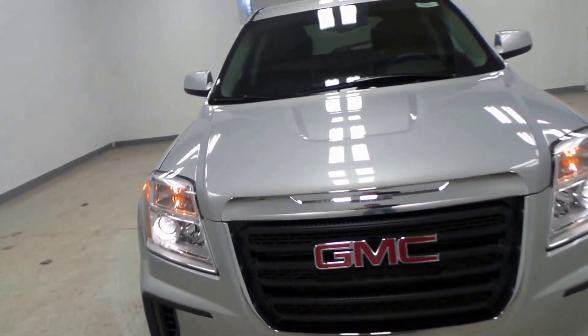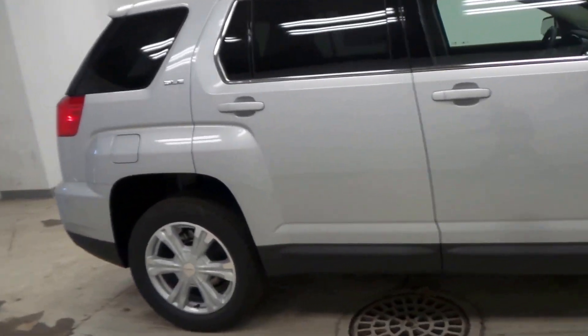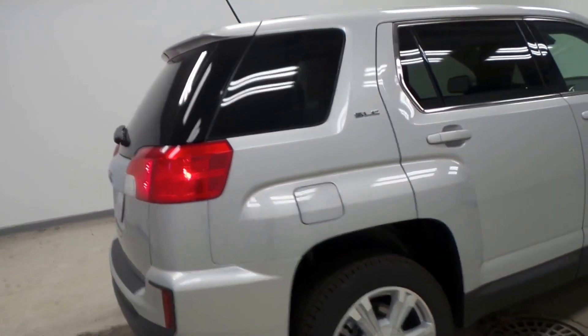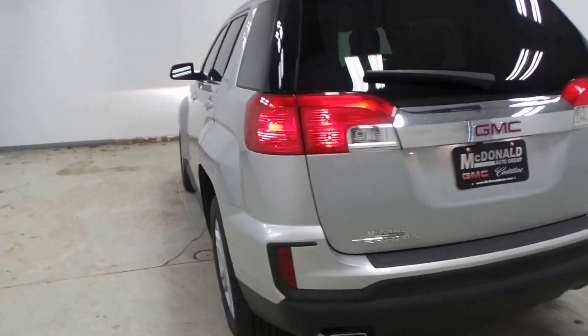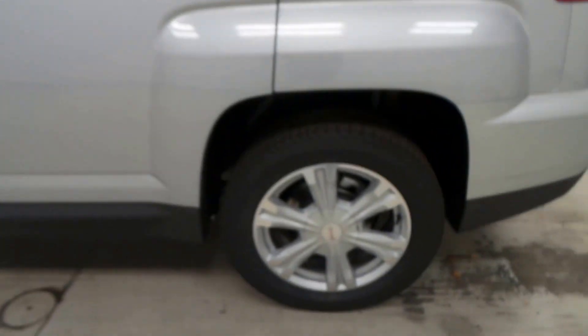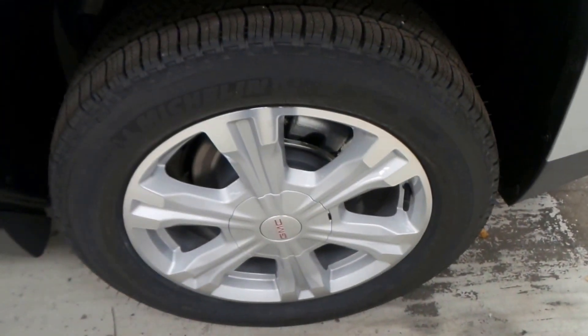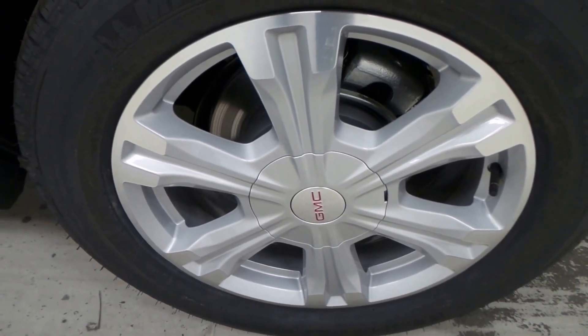All right ladies and gentlemen, we have a 2017 GMC Terrain SLE — a very nice vehicle right here with a new redesigned front and rear bumpers, a nice stainless steel exhaust tip, Michelin tires, and 18-inch aluminum alloy wheels.